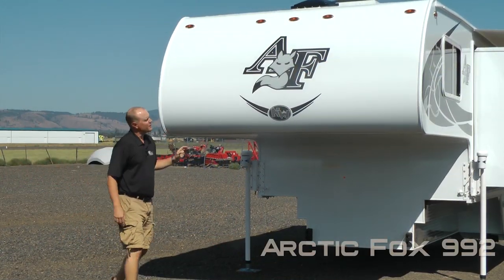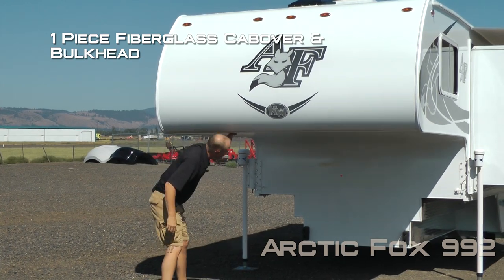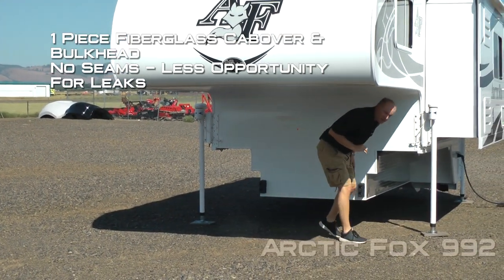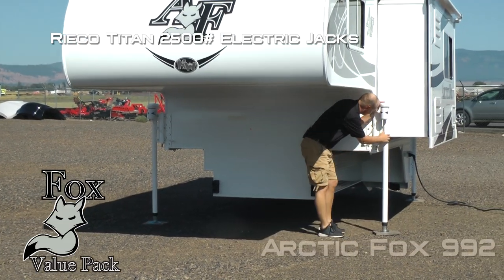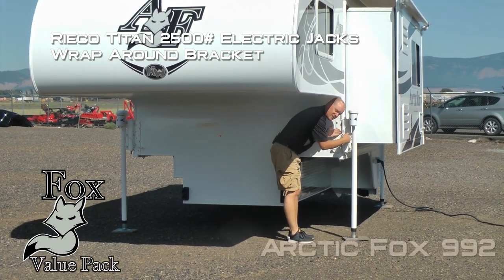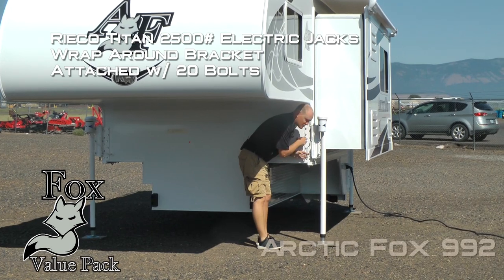The first thing you're going to notice right up front are the iconic Arctic Fox graphics that are domed, one-piece fiberglass cab over and bulkhead — no seams, less opportunity for leaks. Also featured are Ryko Titan 2,500-pound electric jacks with a bracket that affixes to both the bulkhead and the sidewall, as well as wrapping around underneath for a more positive lift, all attached with 20 bolts.